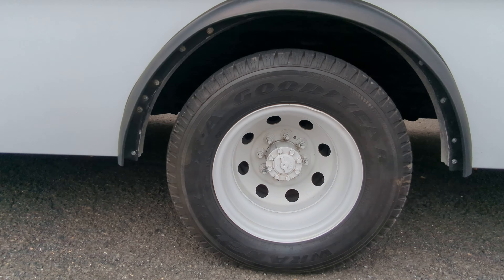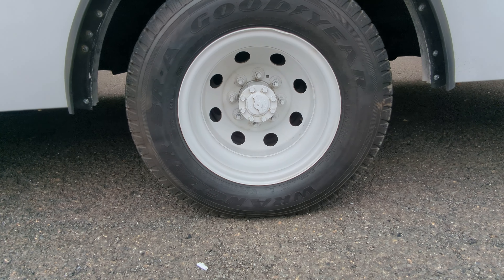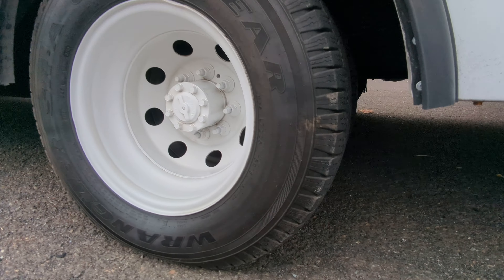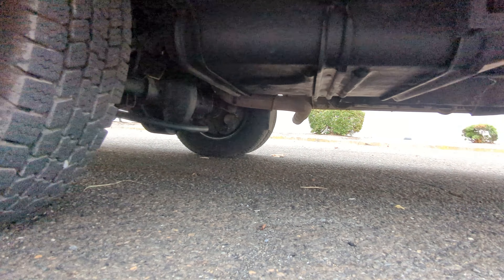The tires are Goodyear Wrangler SRA LT 225/75R16 and they have plenty of tread left. Here's how it looks underneath the vehicle.